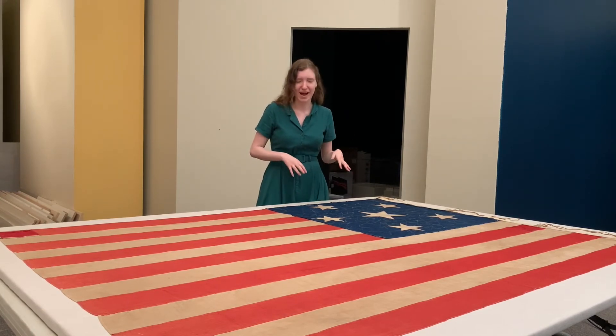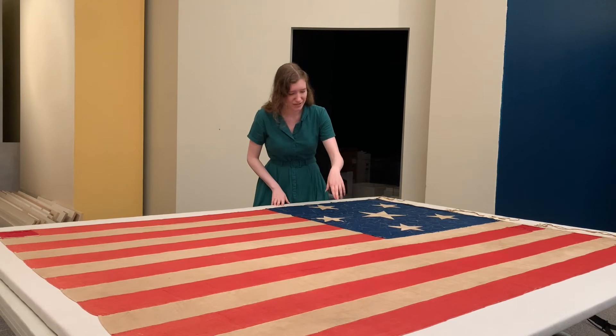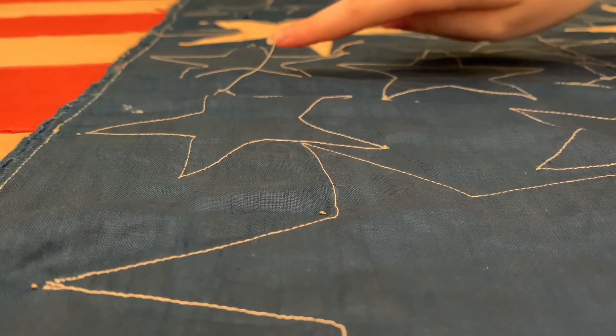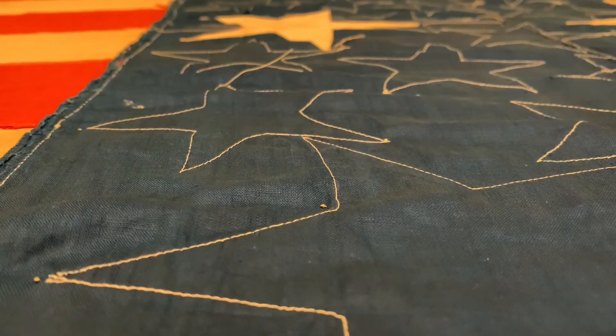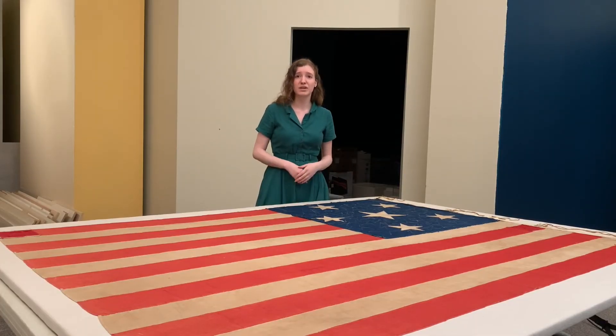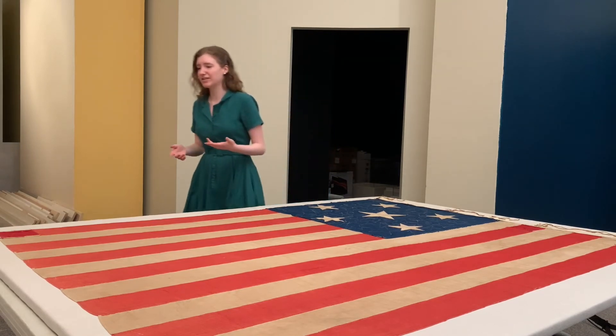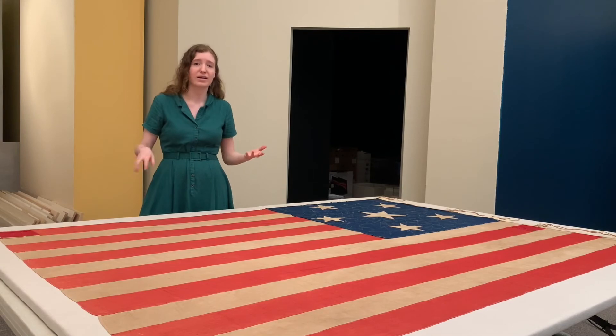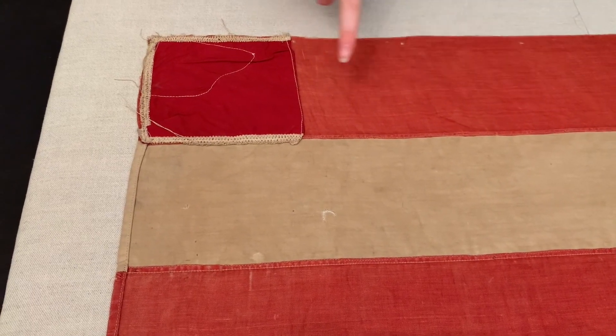Some other evidence of that are the loose ends of thread from the application of some of the stars. But over the course of the flag's history, it was cared for, and some evidence of that are patches in some of the weaker areas — this is evidence of care with the patch.